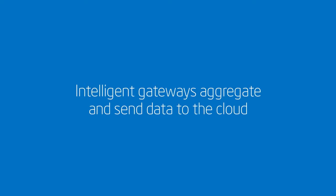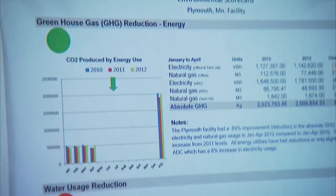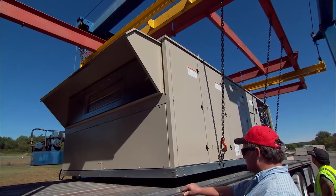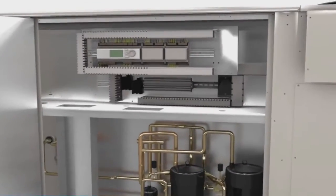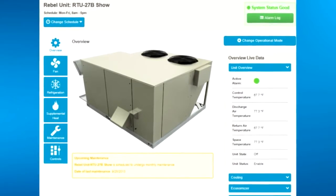The first place we're going to use the intelligent gateway capability is in our Rebel rooftop product, which was recognized by the Department of Energy as the most efficient rooftop in the market. What the intelligent gateway will do for us is extract a significant amount of data from the unit and then transport that to the cloud through a number of different mechanisms.